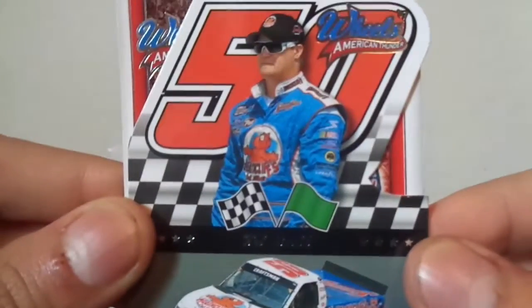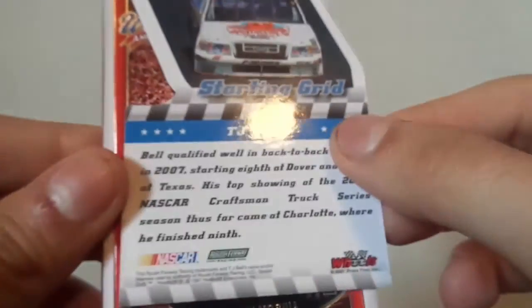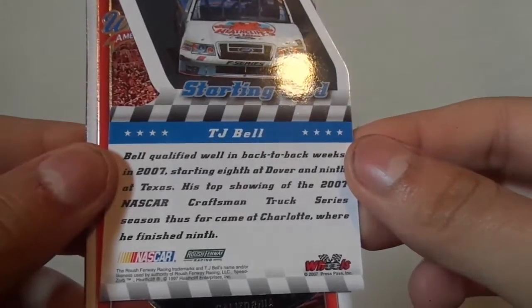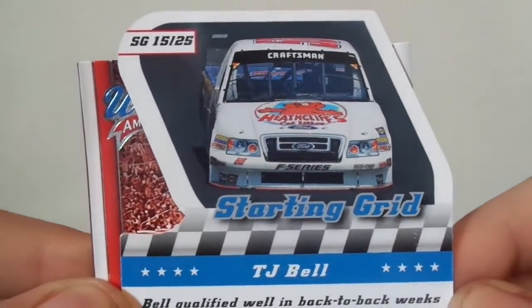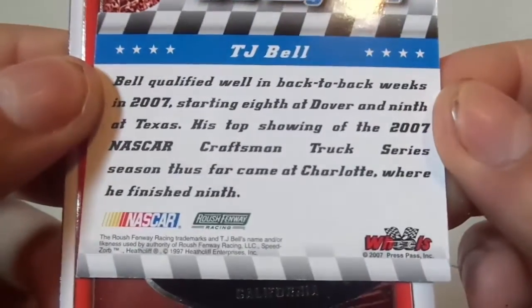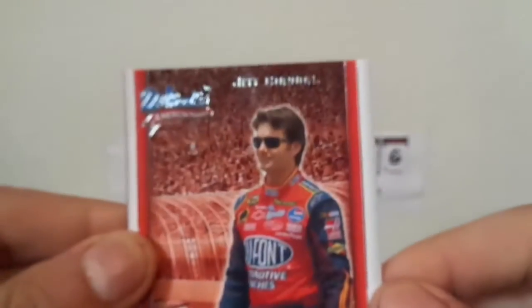T.J. Bill — I guess that's an insert, yeah. Let me know in the comments below if you've ever opened this. I'm always curious. Home cooking — Jeff Gordon.